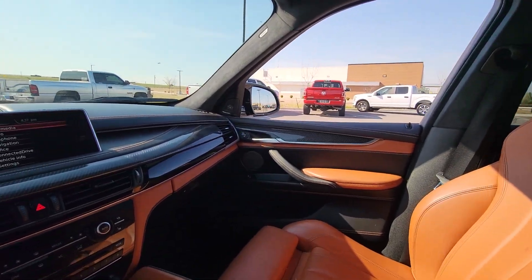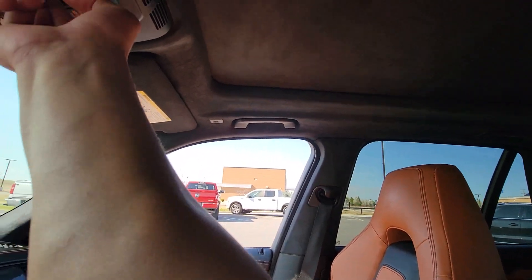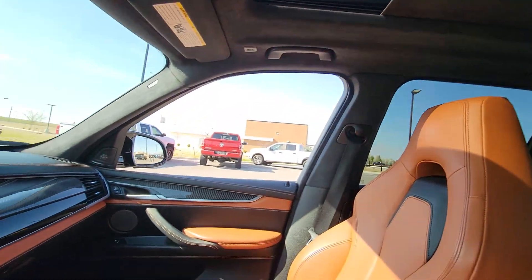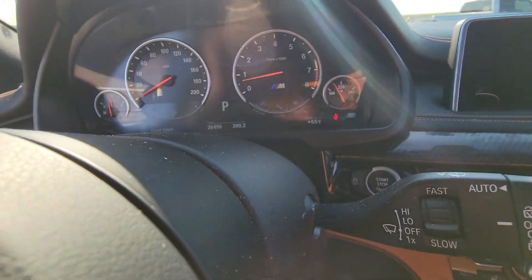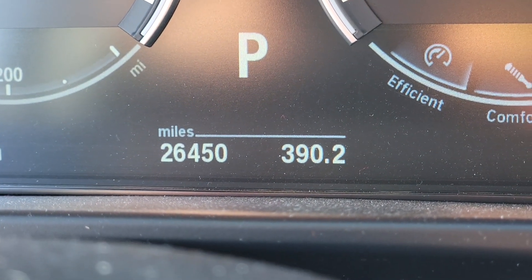Let me go ahead and get it started and show you the odometer. It's got 26,000 miles — right there, 26,450 miles.